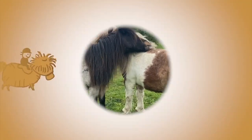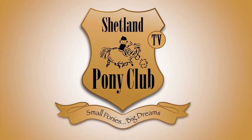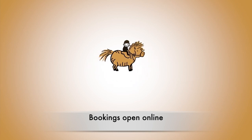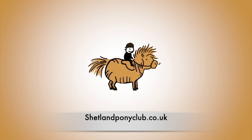Thank you for following our ponies - there's a new film every Wednesday. Bookings to come riding with us are open online at shetlandponyclub.co.uk.